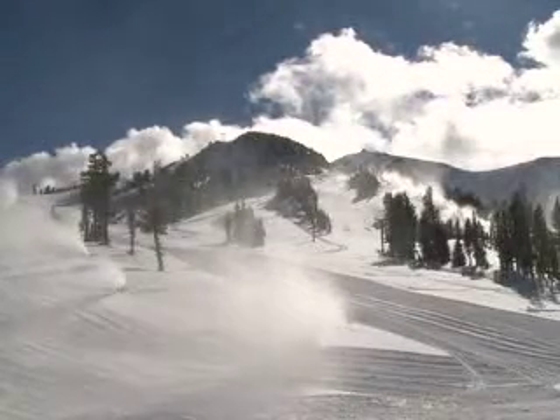So there you have it from some Mammoth employees. I'm Ashley Smith reporting to you from the top of Mammoth Mountain. We'll see you November 11th on opening day. Woo!